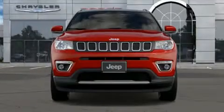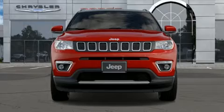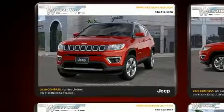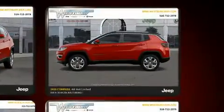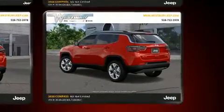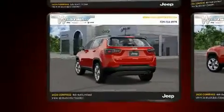Load your family into the 2020 Jeep Compass. It features four-wheel drive capabilities, a durable automatic transmission, and a 2.4-liter four-cylinder engine. Jeep prioritized practicality, efficiency, and style by including a rear window wiper, a trip computer, front fog lights, and power windows.